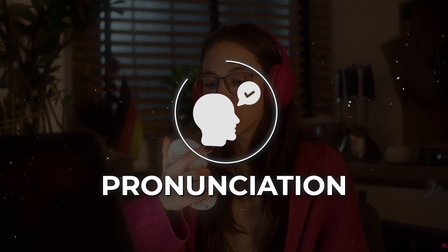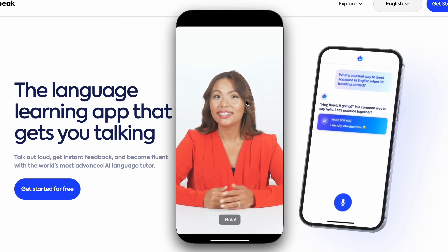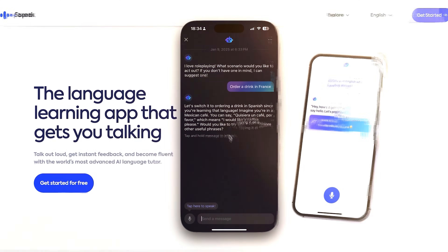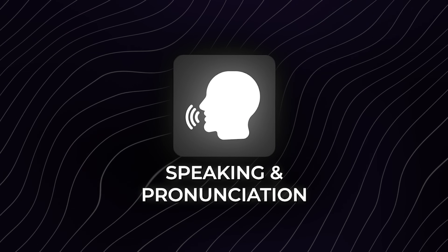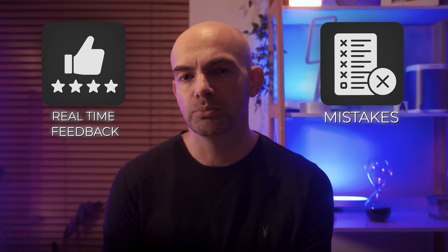One big part of language learning is pronunciation, and Speak is a language learning app that bases its practices on the importance of speaking a language in order to learn it. Speak's tutor is the AI element of the app, acting like a live bot that helps you improve your speaking skills. The AI voice used is not really robotic sounding, making it much easier to listen to than some others on today's list. It focuses on speaking and pronunciation over everything else, and offers real-time feedback and the chance to see your mistakes.